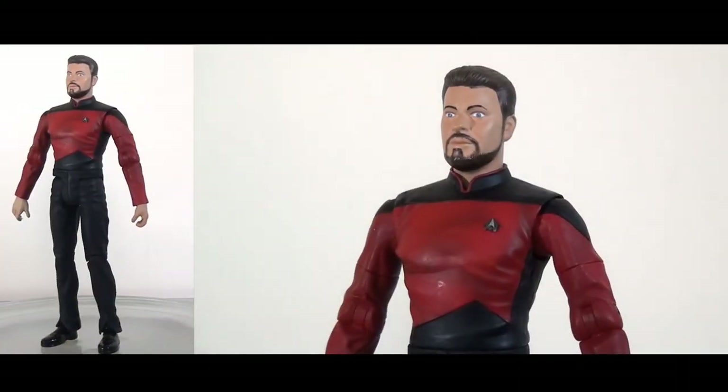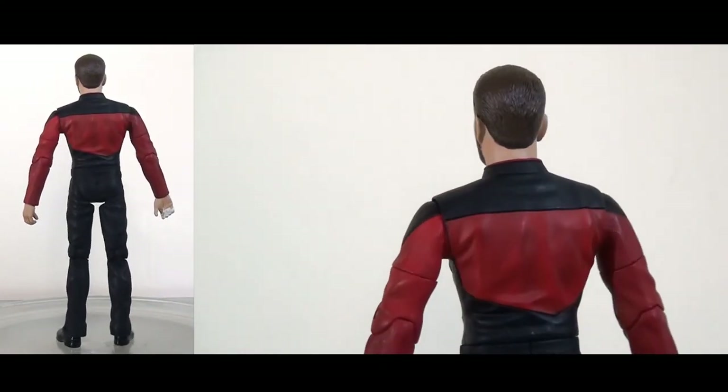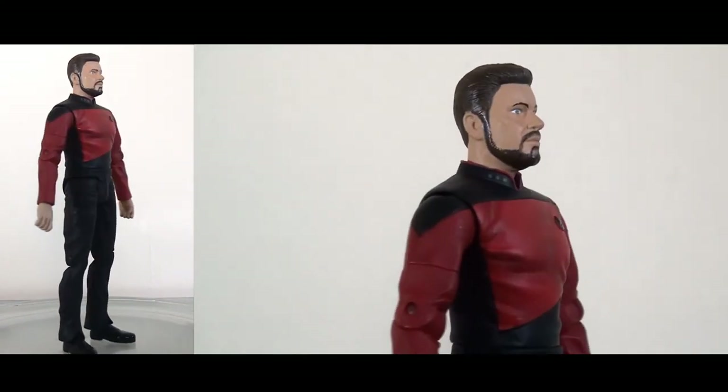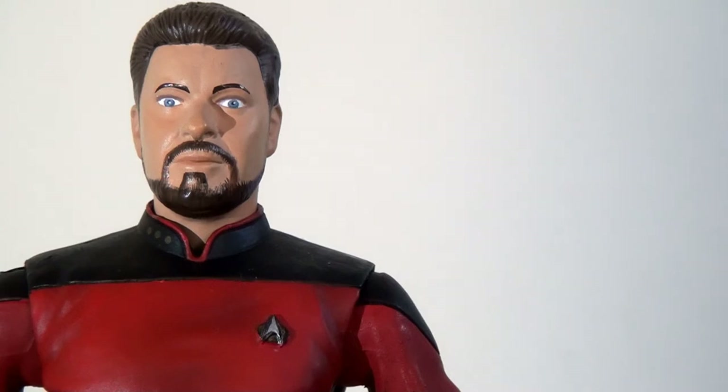Next, moving on to Riker, who's one of my personal favourite characters in the TV show, and I have to say I think they've done a really nice job with this figure. One of the things you may notice is that the red on his outfit is a lot more vibrant than on Picard, which is a bit strange — it's a shame they're not the same shade. That said, the head sculpt I think is very good.